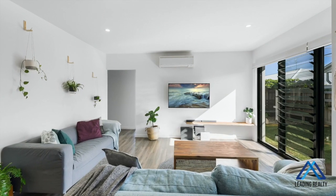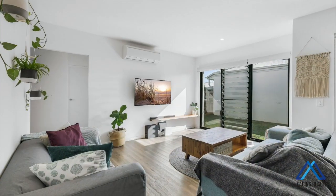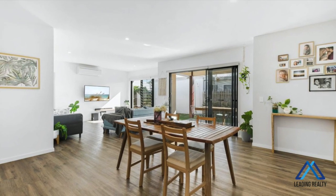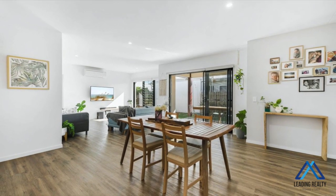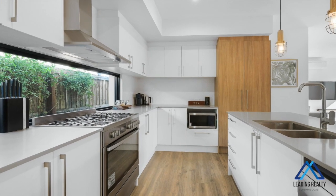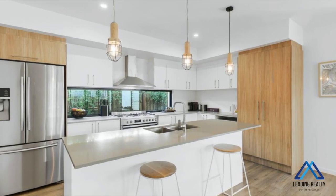With high square-set ceilings from the stunning air-conditioned lounge for perfect entertaining, through to the family dining area and on to the sleek, well-equipped elegant galley-style kitchen featuring gas cooktop, stainless steel appliances, stone benches.